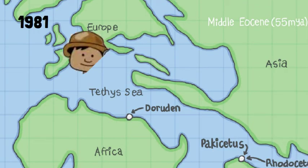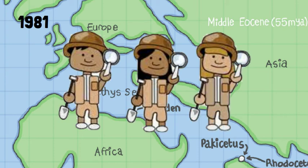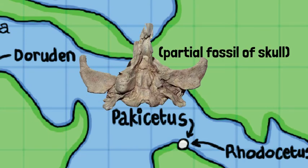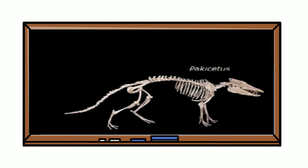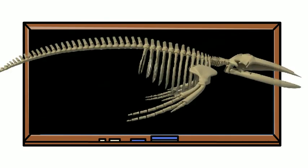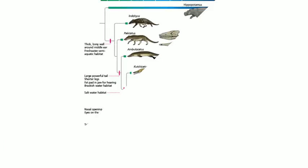In 1981, paleontologists from the University of Michigan discovered the first fossil of the Pachycetus in Pakistan. This discovery was significant, as it was the earliest recorded intermediate of a whale and hinted at the transition between the evolution of land mammals into whales. Overall, it helped paleontologists understand the origin of whales.